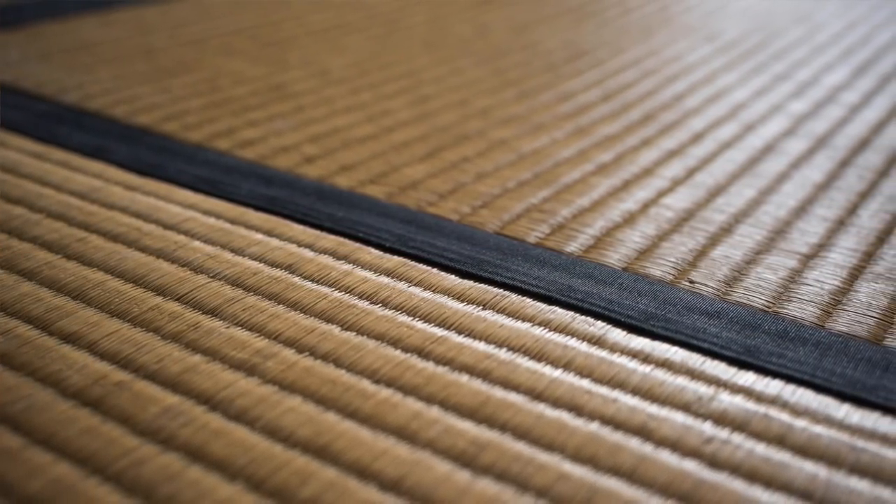Now, could you tell us about tatami mats? I actually really love tatami. Did you know tatami mats smell really nice when they're new? I think they smell like a cross between a pine tree and dried grass — something like that. And they have a really nice soft green color when new, which gets older over time — kind of burnt by the sunshine a little bit — so it goes brownish and loses that green hue.